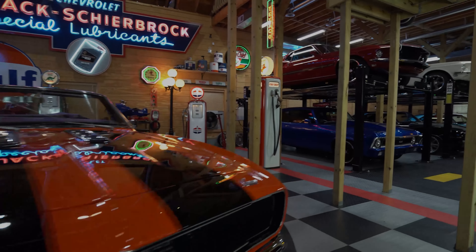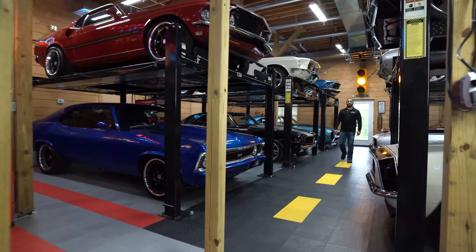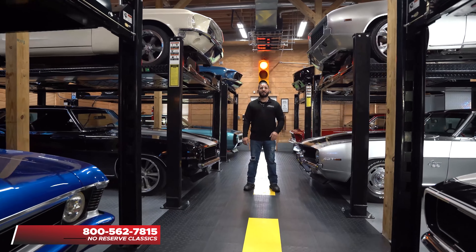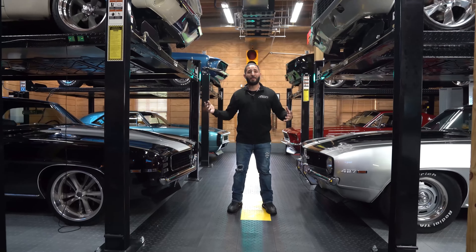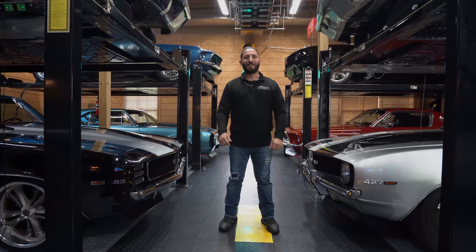I'm Chris Mazzarella and you've been watching No Reserve Classics. If you have any questions, feel free to give me a call — Chris — at 1-800-562-7815. And if you haven't done it already, make sure you hit that subscribe button, because you never know — your dream ride could be in the next video.